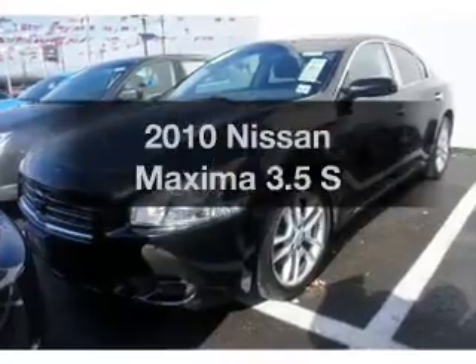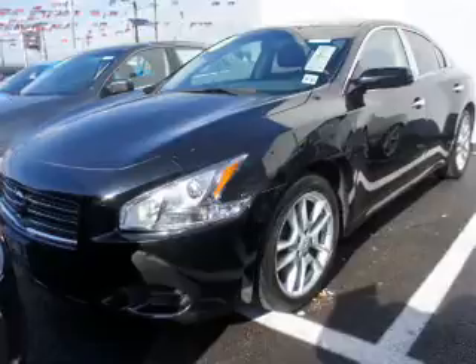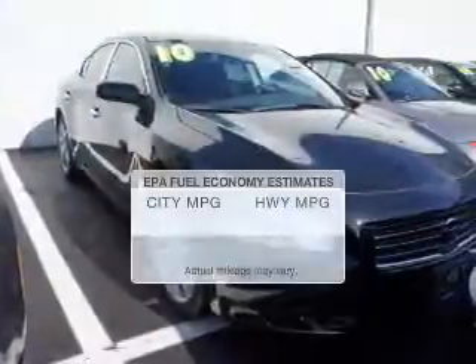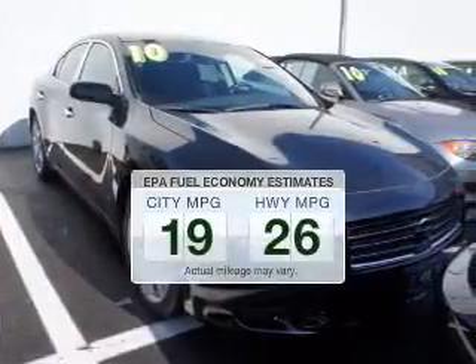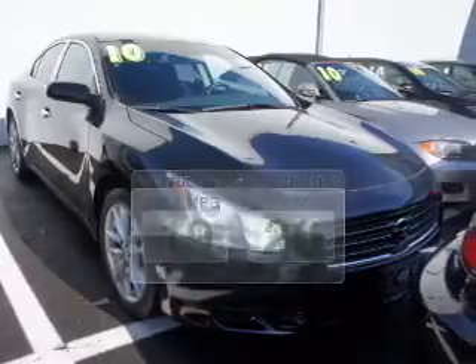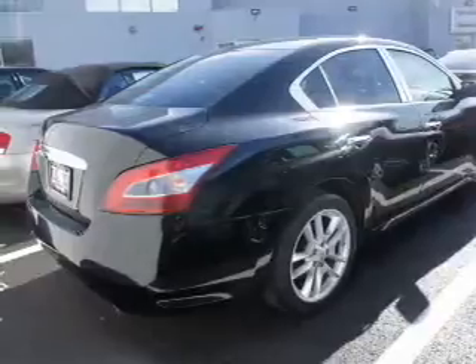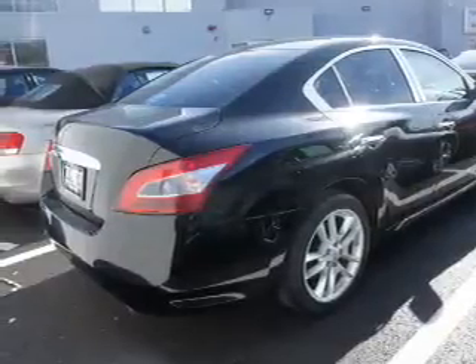Imagine yourself in this 2010 Nissan Maxima. If you're looking for a first-rate auto, this one could be yours today. Save your money — make fewer trips to the gas station when driving this fuel-efficient vehicle. The powertrain includes front-wheel drive with a solid six-cylinder engine that responds smoothly to its automatic transmission.